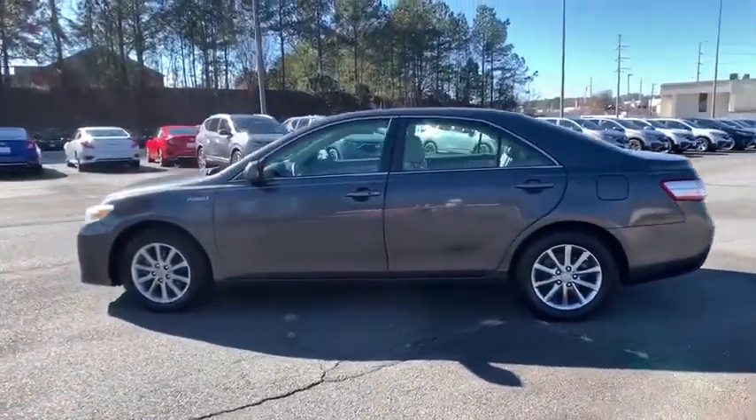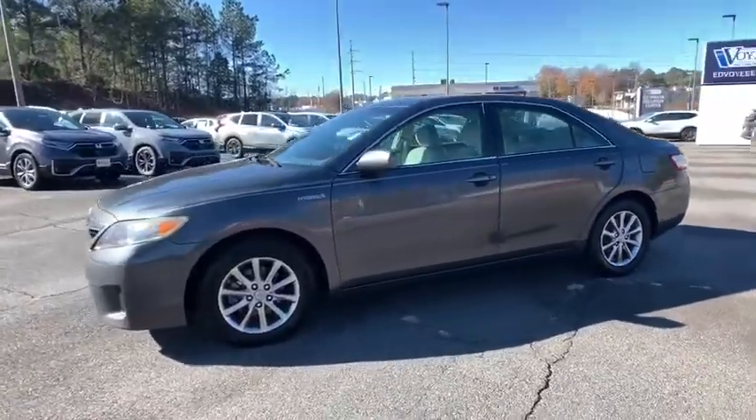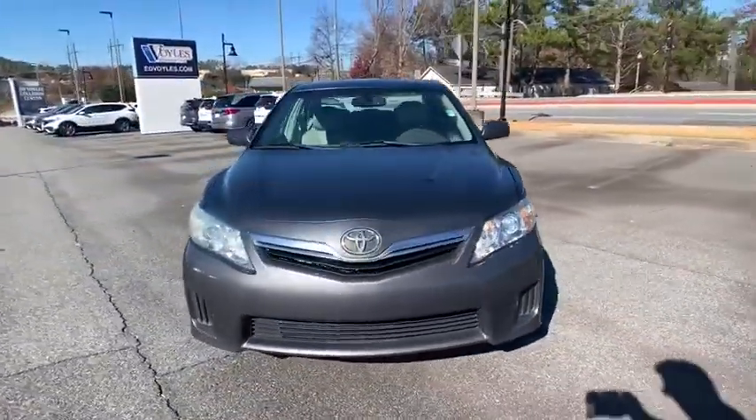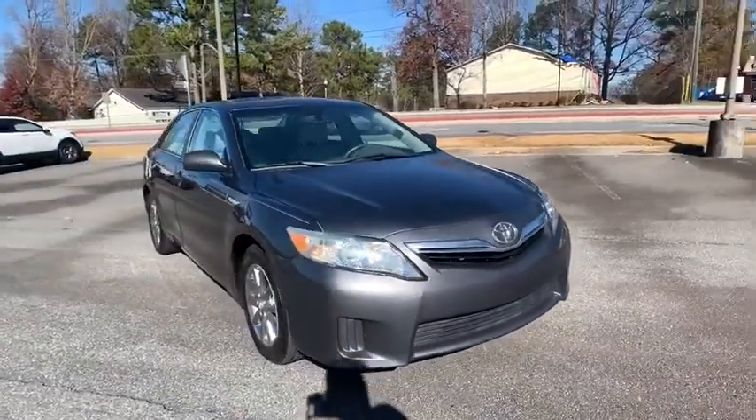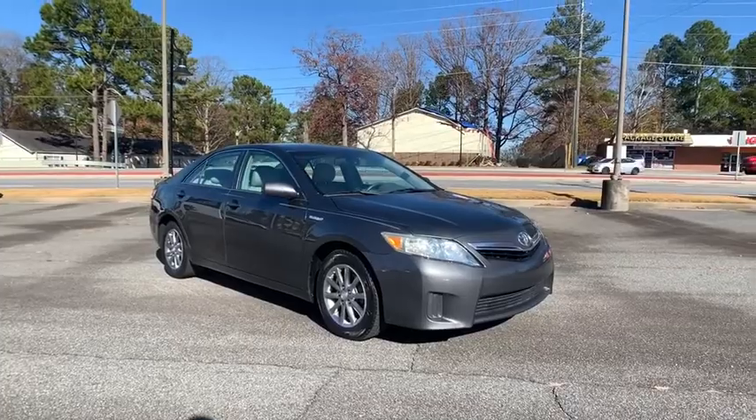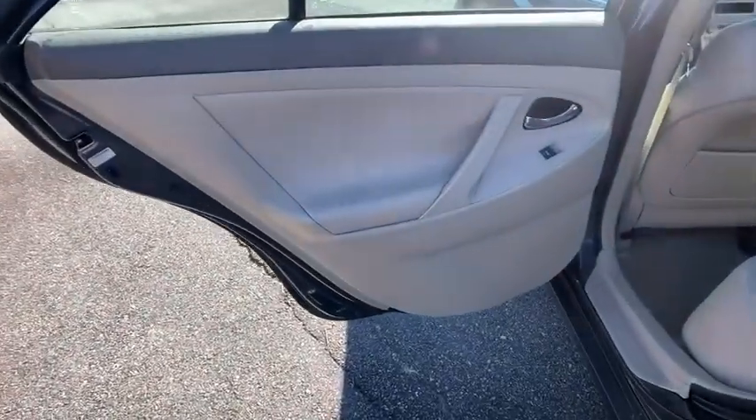Keyless entry, steering wheel audio control, traction control, stability control, anti-lock braking system, power steering, adjustable steering wheel, cruise control, four-wheel disc brakes, keyless start, front wheel drive, AM-FM stereo radio, climate control.